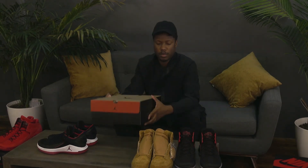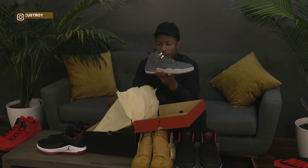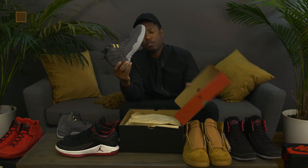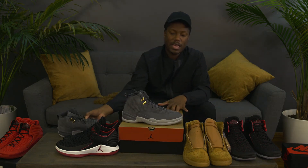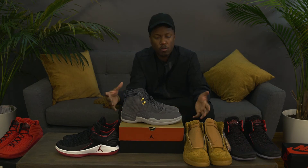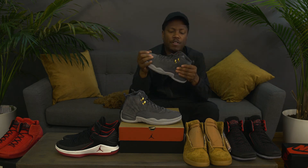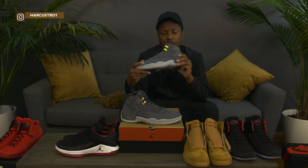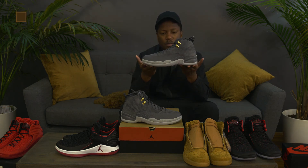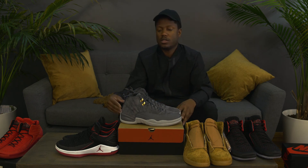Last but not least we have the Jordan 12 Retro. I don't believe these are out yet either, but this is a beautiful fall color. They're calling this colorway Dark Gray or Wolf Gray. Back in the day I remember going to New York and getting a denim suit in this color. Jordan has done a Wolf Gray colorway on several shoes — the Jordan 5 for example — but on the 12 it's really nice and completely sleek. Great fall shoe. Thank you for tuning in to What's in the Mail — hope you enjoyed all of these new releases. Catch us next time, peace.